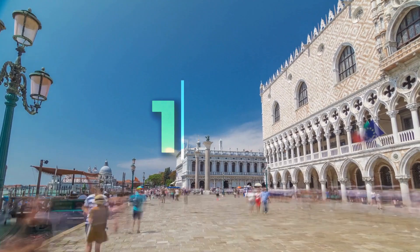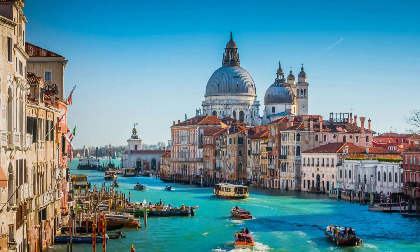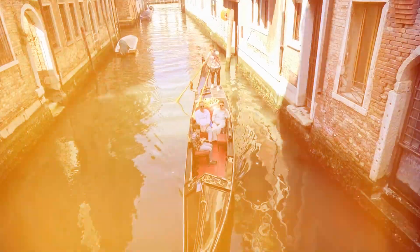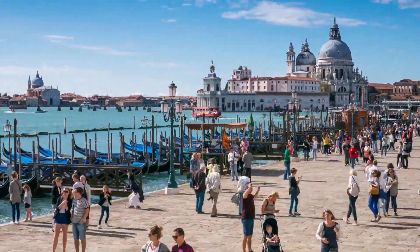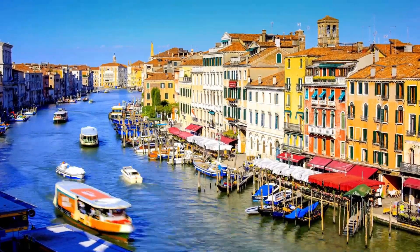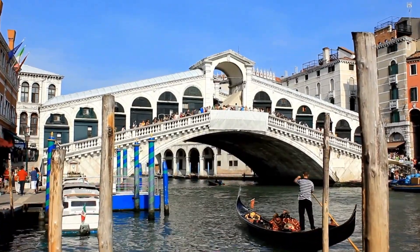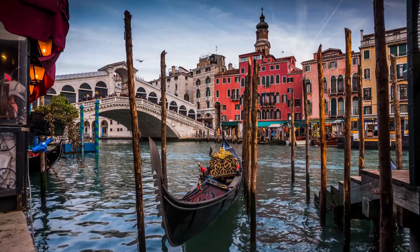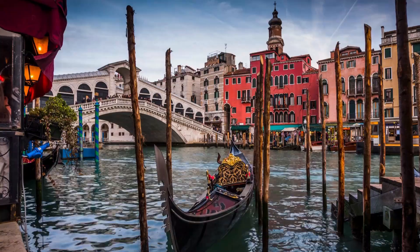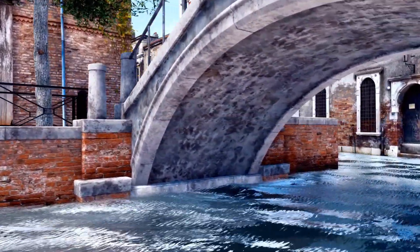Every single day, 118 tiny islands support palaces, churches, and homes that house 50,000 people, all while being surrounded by water. The city processes millions of tourists who walk across bridges connecting islands that exist in a lagoon. But how is this even possible? How do you build a city on water? How do buildings stay upright when there's no solid ground beneath them?